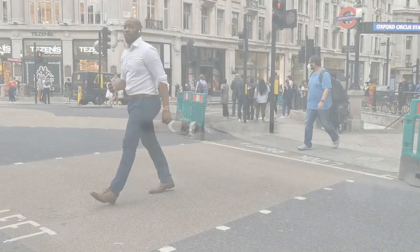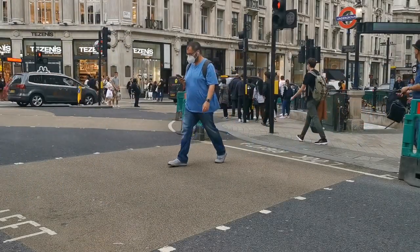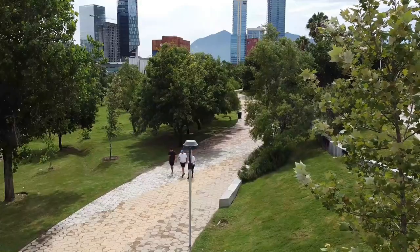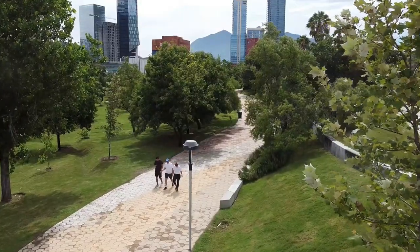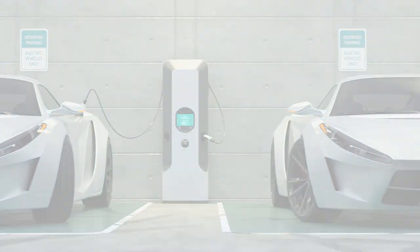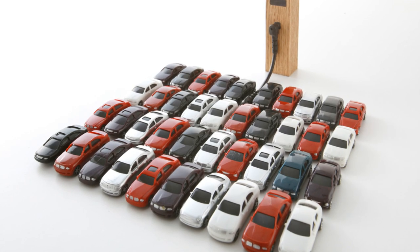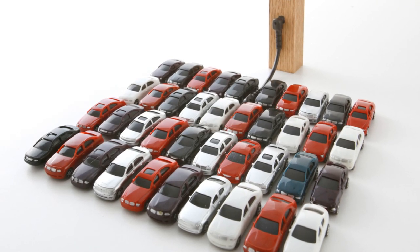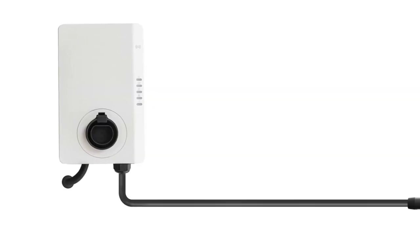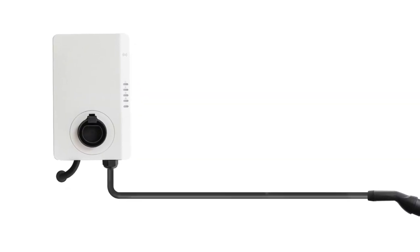Walking is also a big focus in SUMPs. Pedestrian zones, wider sidewalks and safer street crossings are all part of the plan. The goal is to make walking not just possible, but enjoyable and safe. And we can't forget about electric vehicles — charging stations are popping up everywhere and cities are offering incentives to switch to electric cars, a step towards cleaner air and a quieter environment.